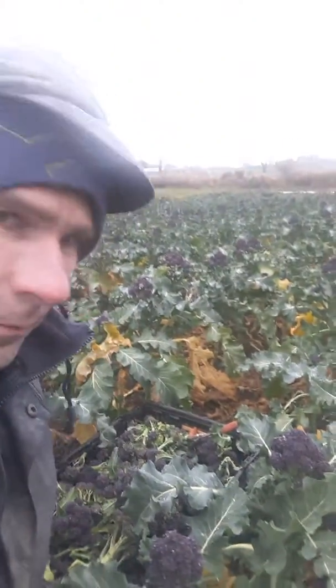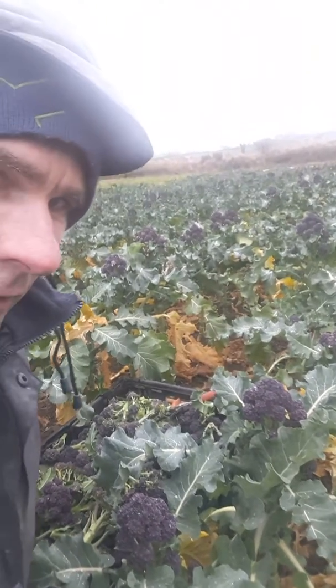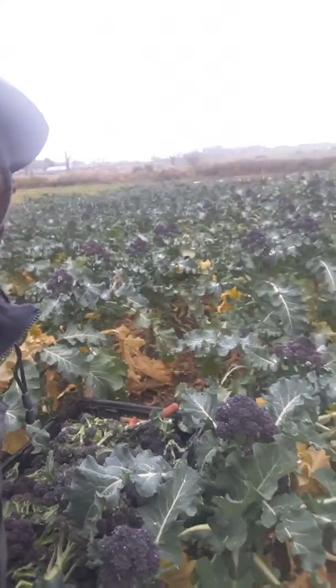Hi, so I'm just out harvesting a bit of purple sprouting broccoli here. Other years we have had this wiped out by this time because of the pigeons. So this is just a thank you to all the wild pigeons for not coming in and destroying it on us this year so far.